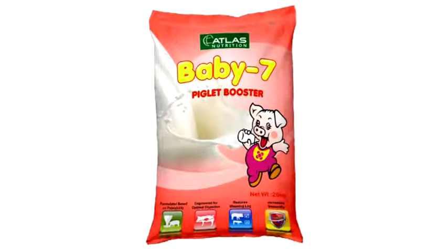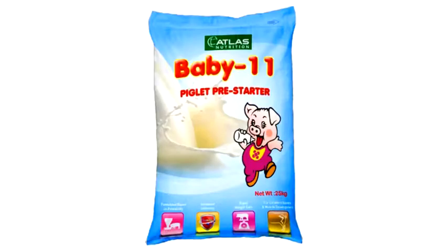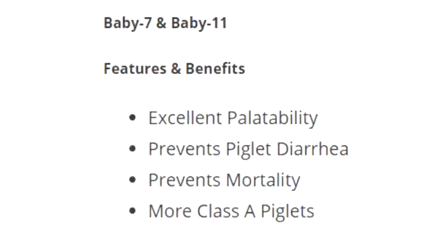Baby 7 Piglet Booster, net weight 25kg per sack. Baby 7 and Baby 11 features and benefits: Excellent palatability, prevents piglet diarrhea.